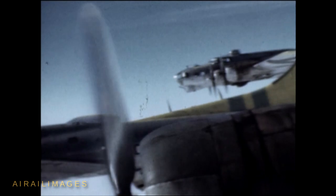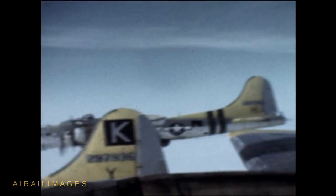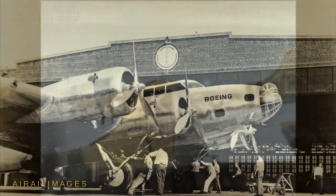With almost plodding regularity, B-17 Flying Fortresses went to war powered by Wright R-1820 radial engines. It was a good fit and served the B-17 well, but the Fortress airframe dallied with a variety of other power plants in sometimes radical modifications.